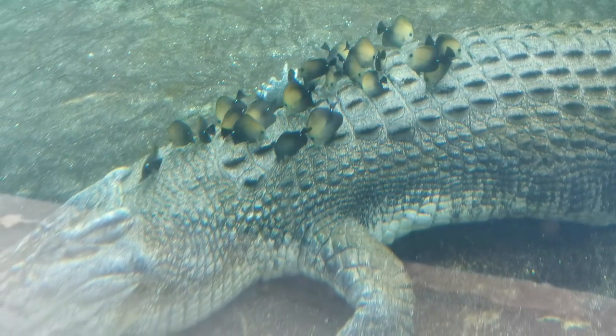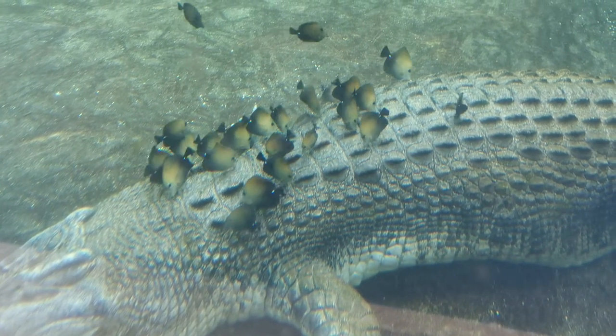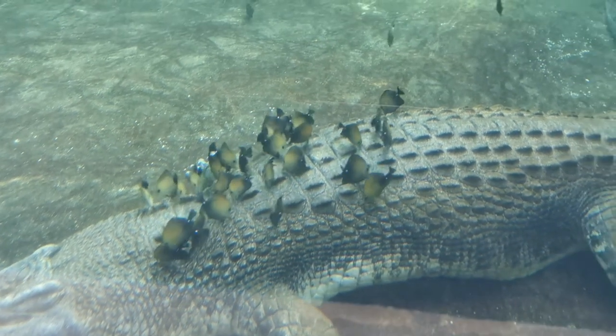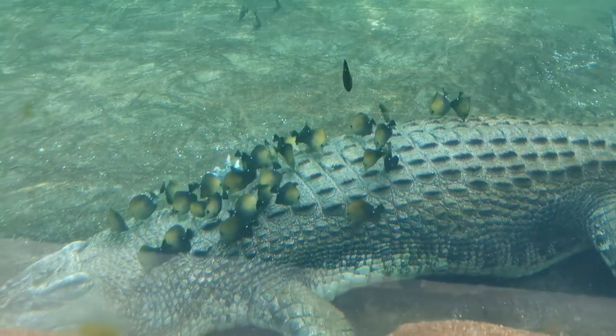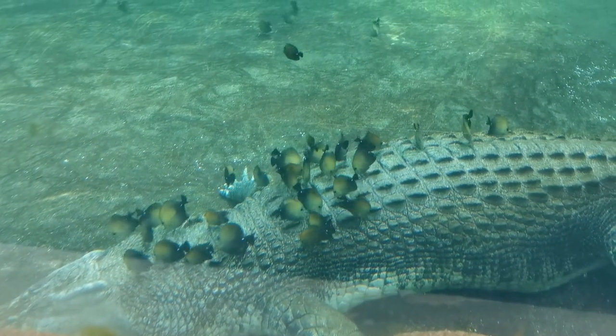They're both happy. The crocodile's happy, the fish look happy. Happy fish, take care of us. Once we do the fish, we engage.